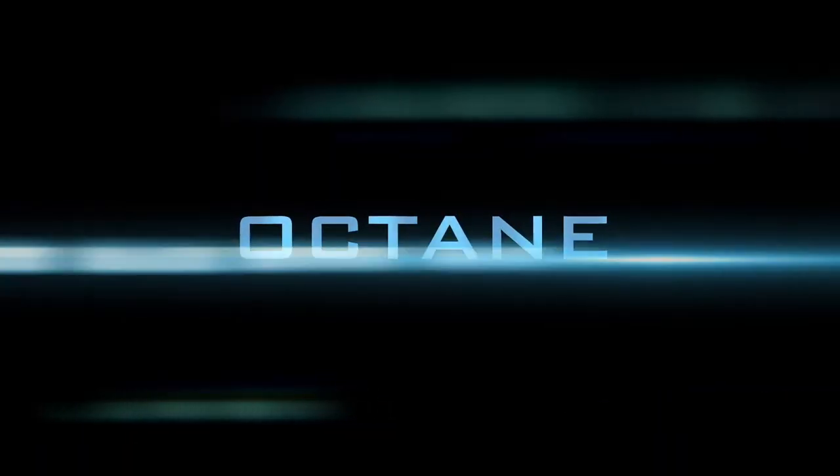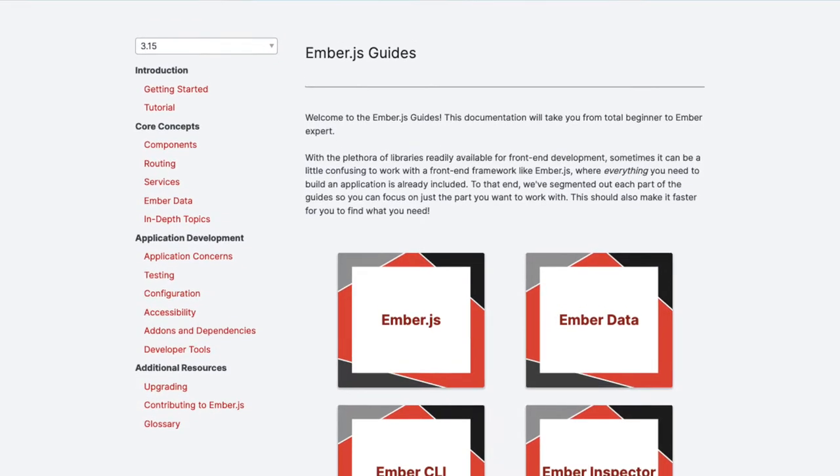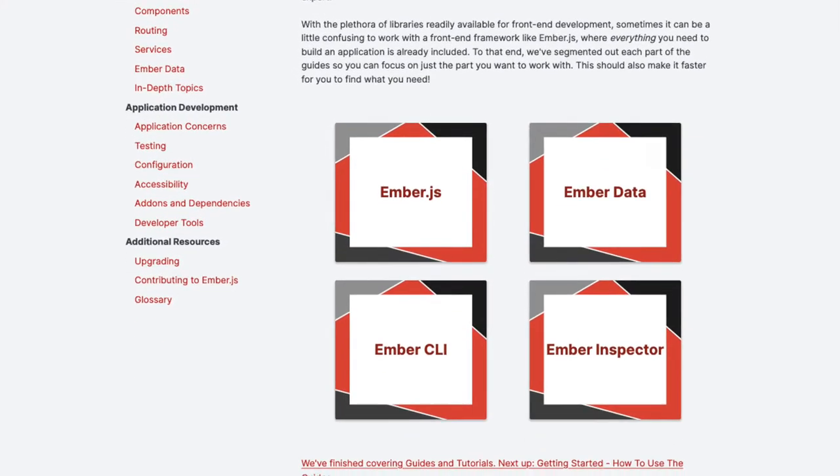Our latest work is called Ember Octane, and it's a total overhaul of Ember's syntax, mental models, and learning journey. If you tried Ember before, this is pretty different.